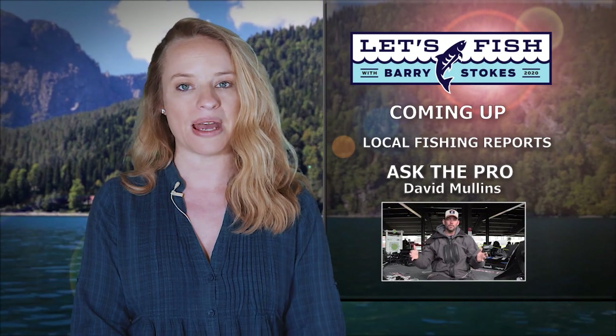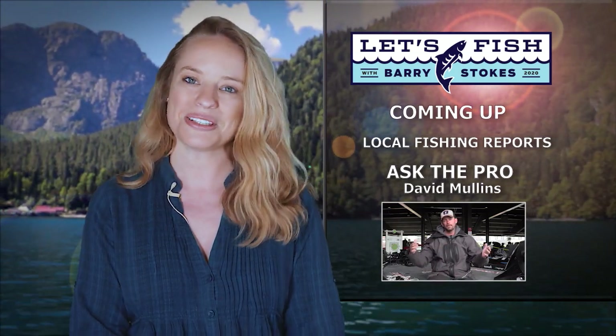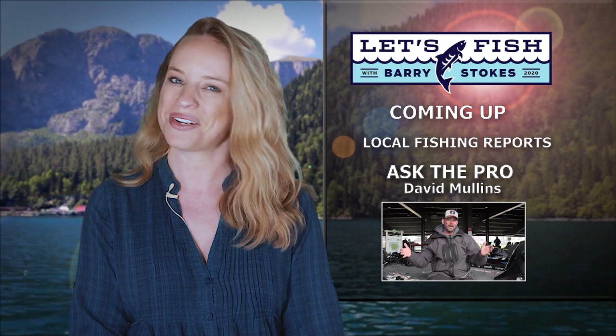I'll return with Bassmaster Elite angler David Mullins to answer this week's Ask the Pro questions. Stick with us.